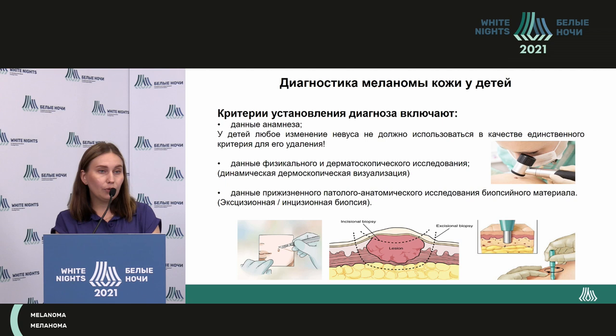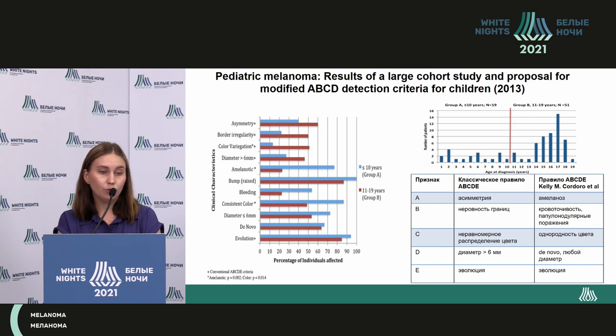We use anamnetic data for diagnosis. When taking history for children, any changes in the nevus are not the only criteria for excision — let us remember that. Because at a certain moment, the benign lesion may look like an adult melanoma. We look at microscopic and macroscopic data as well as in a pathological study. In some patients with innate giant melanoma, incision biopsy is done to verify the process.